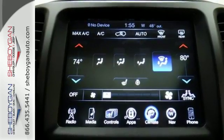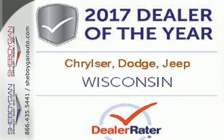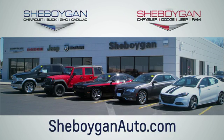Be part of the Jeep legend while creating your own. Take this Cherokee for a test drive. Choose Sheboygan Auto. We're conveniently located at 3400 South Business Drive or at 2701 Washington Avenue in Sheboygan, Wisconsin. SheboyganAutos.com.